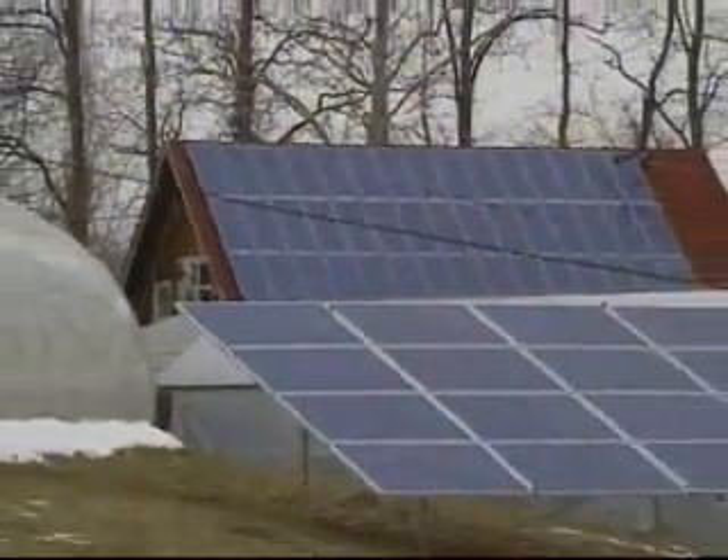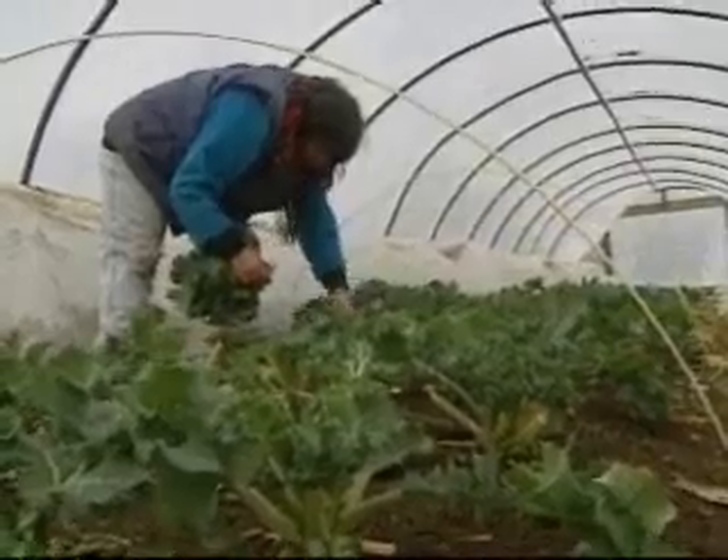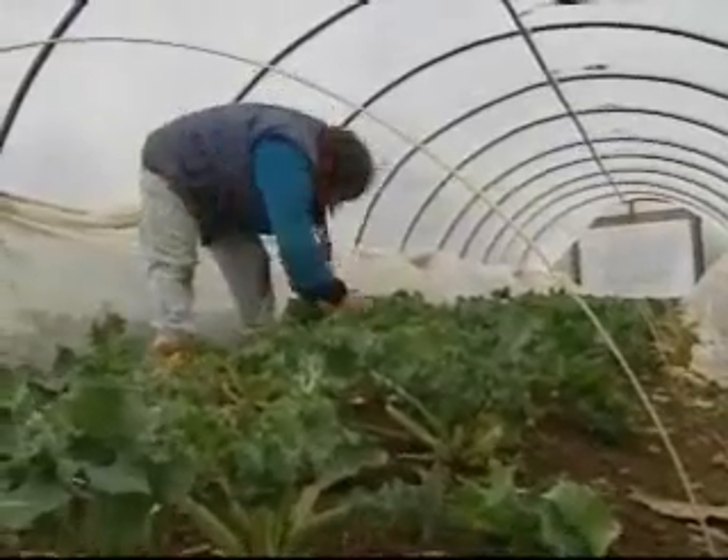Solar panels power the fans and other electrical equipment in this part of the farm. The hoop house where they're harvesting kale requires no power at all, can be put up in a morning by two people, and is movable.